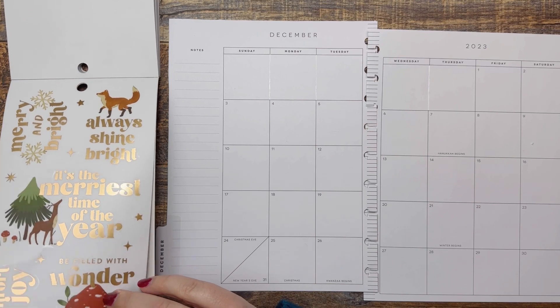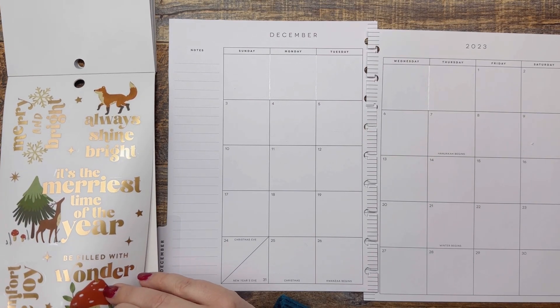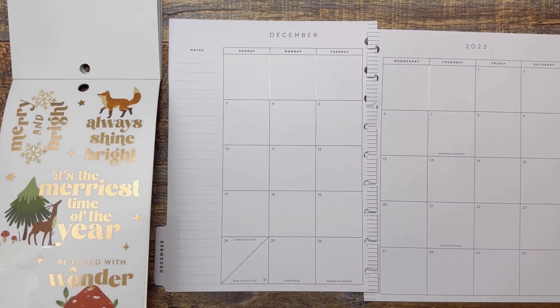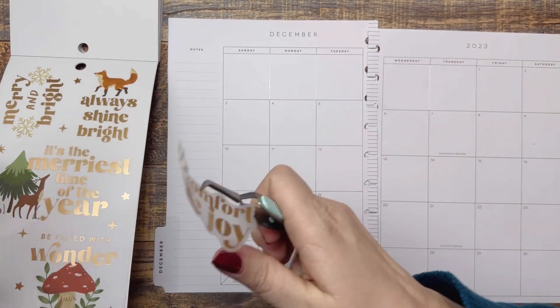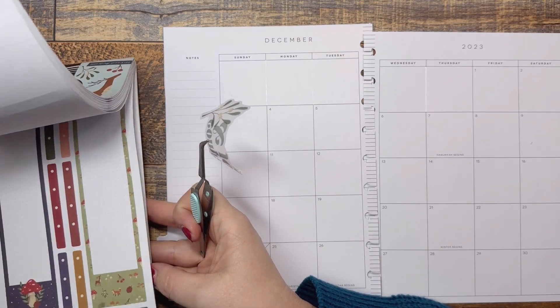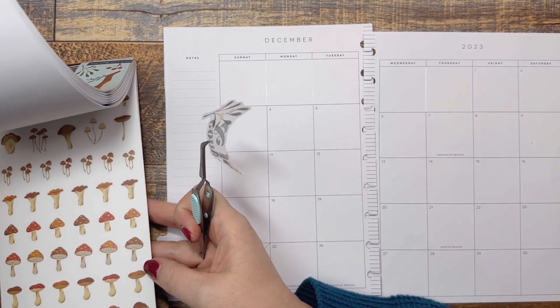I went Black Friday shopping with Shelby, my daughter. It's something we do every year, and I thoroughly enjoyed every minute of that. So that was definitely more important than getting my nails done. And now I work the next three days — 12 hours.